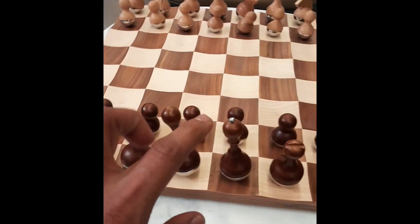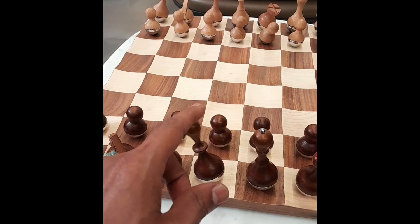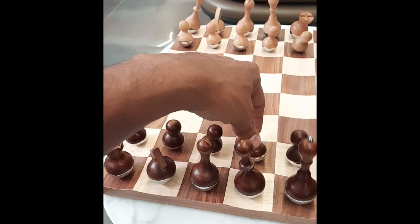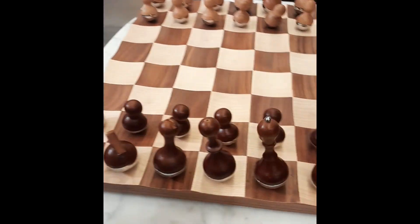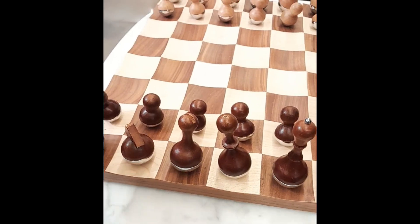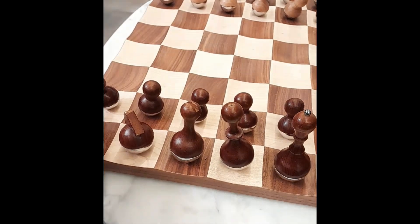I'll use these to work in the middle of the branch. We don't need to work in the branch. It's easy to work in the branch. I've got to work in this branch, but it's not easy to work in the branch.